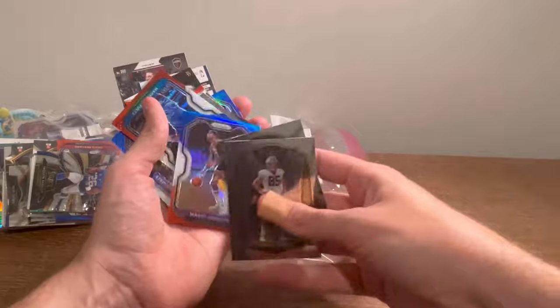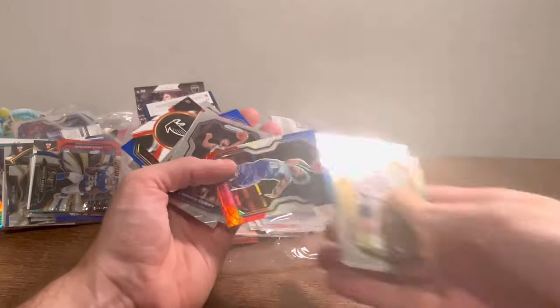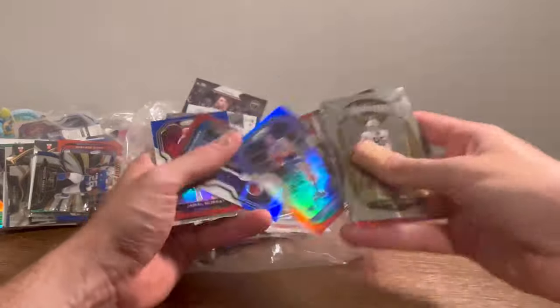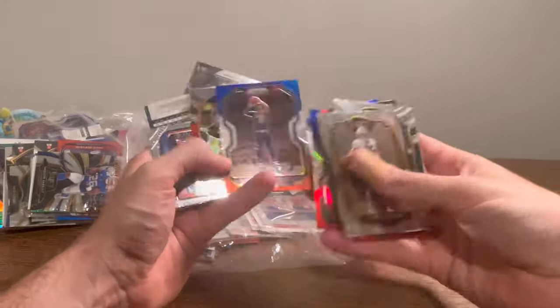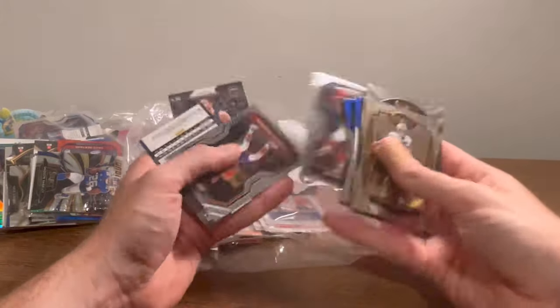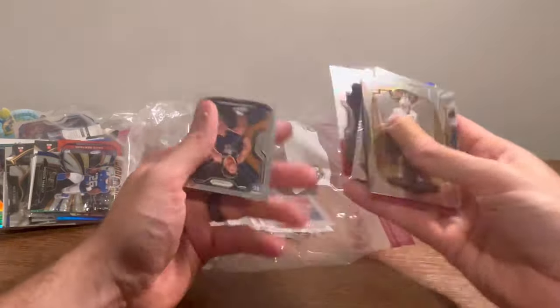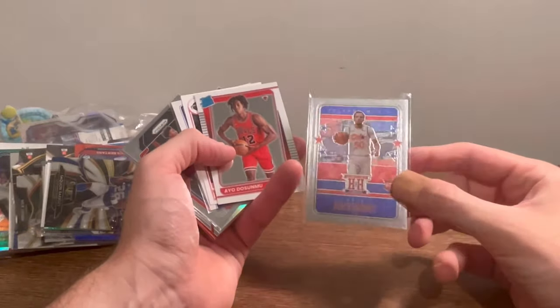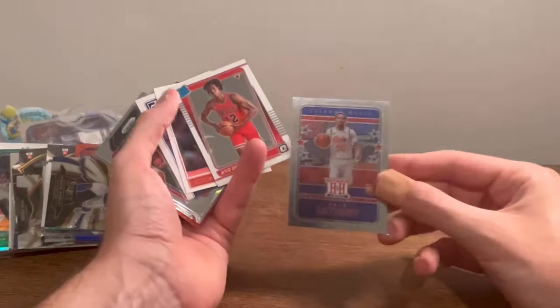Magic Johnson red, white, and blue — I like that card. Markelle Fultz. Another one of those turbocharged Mike Vicks. Jamal Murray red, white, and blue. Cole Anthony Hometown Heroes — cool card there, we're going to do this as an Easter egg.